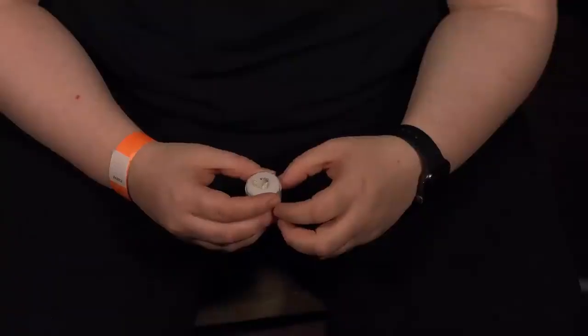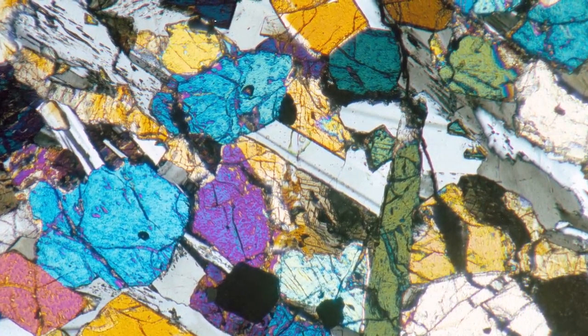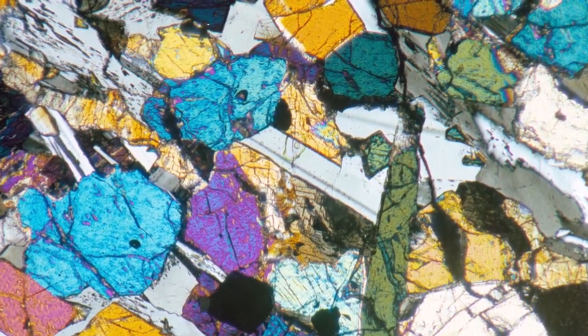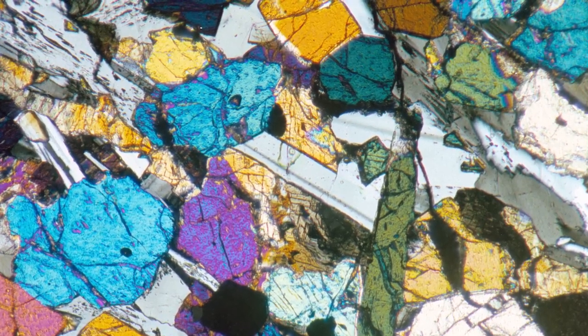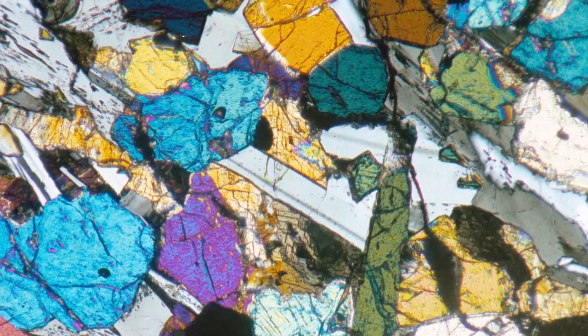I remember the first time I held a moon sample. It was in a course at undergraduate level. A scientist came and gave a talk and actually brought a lunar meteorite. He put a thin section — a piece of rock sliced about the same thickness as a piece of hair — so we could look down the microscope. You can shine light through it and see all the different minerals in the rock.